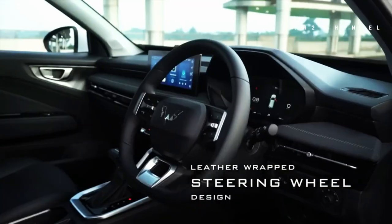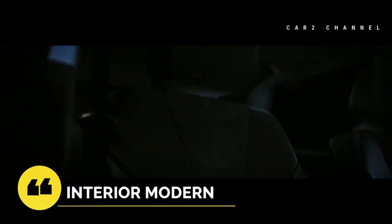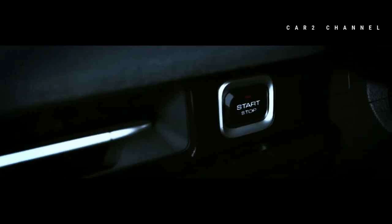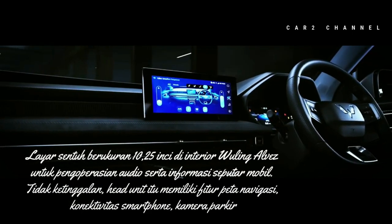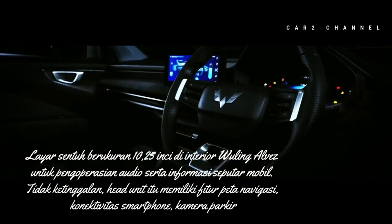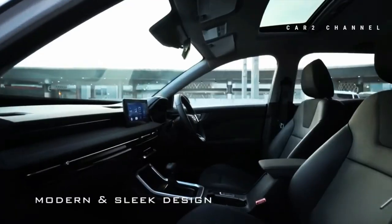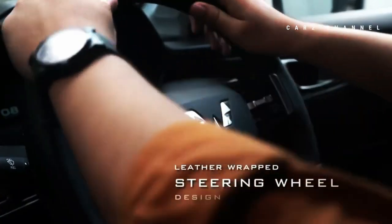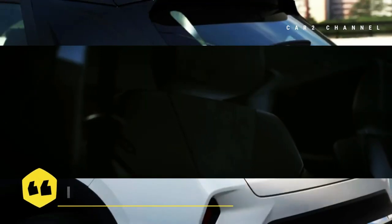Interior Wuling Alvez 2023 datang dengan bentuk interior yang modern dan elegan. Didominasi dashboard berwarna gelap menjadikan kesan elegan dan sporty kian kental. Bentuk panel dan instrumen yang tertanam pada interior sangat user-friendly sehingga mudah dioperasikan. Terdapat perbedaan pada tiga variannya; pengoperasian AC sudah menggunakan digital yang juga dapat diatur dari head unit layar sentuh berukuran 10,25 inci TFT pada varian X. Varian CE mendapatkan head unit TFT 7 inci, sementara varian SE tidak mendapatkan head unit dan hanya mendapatkan instrumen klaster analog.